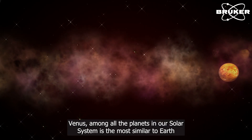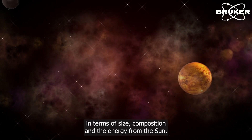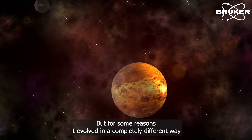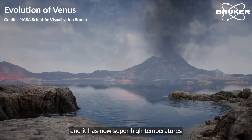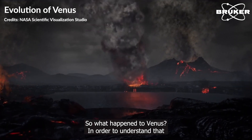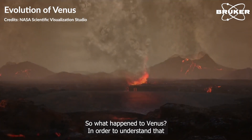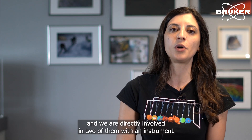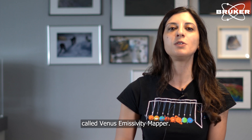I'm Giulia from the Institute of Planetary Research, DLR. I work here as a post-doc researcher. At DLR we study many planetary objects, among them Venus. Venus, among all the planets in our solar system, is the most similar to Earth in terms of size, composition and energy that it receives from the Sun. But for some reasons it evolved in a completely different way, and it now has super high temperatures on the surface and a super toxic atmosphere. So what happened to Venus? In order to understand that, NASA and ESA are planning three new missions to Venus, and we are directly involved in two of them with an instrument called Venus Emissivity Mapper.